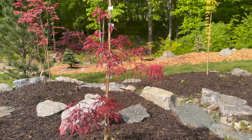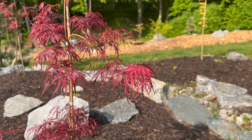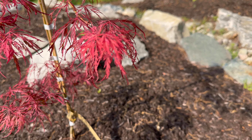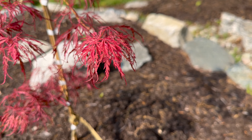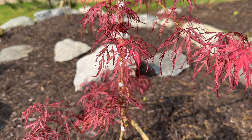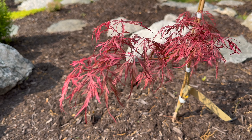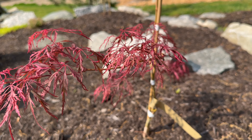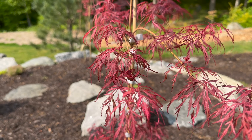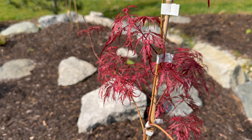Here's Acer palmatum 'Animatoid', pushing out some bright pink new growth. It made it through the late frost that we had. This gets a ton of sun here, so it's a lot of red with that pink variegation that we're accustomed to. Really excited for this one to fill out over the years, right above the waterfall that I've got going on. Big fan of these colors.